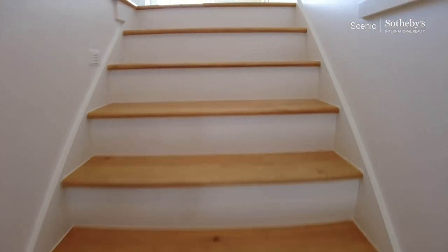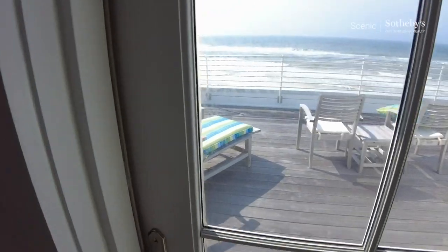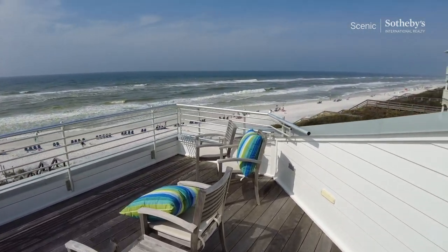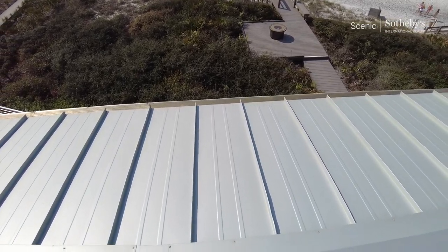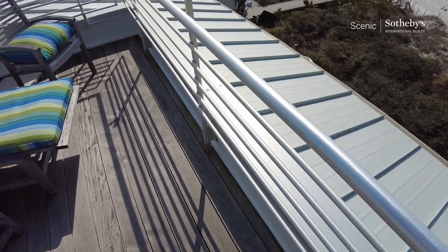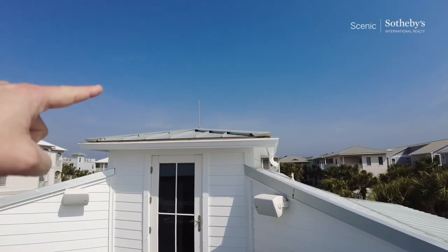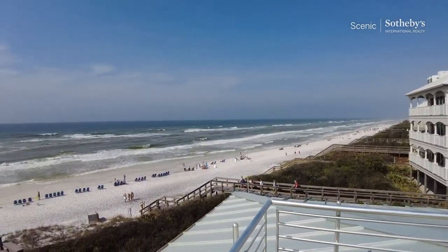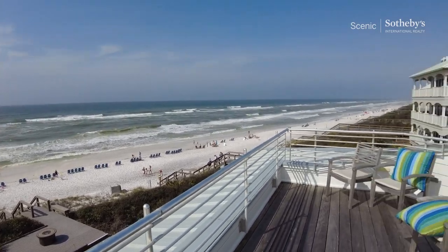We have a wet bar, refrigerator, and storage up here, and then the gulf right here. A couple of technical things: we're looking down at a standing seam metal roof, which is the best in this environment. The decking is all Ipe, which outlasts traditional decking. There's a full lightning rod system as well. Just outstanding views perched up here to take in the Gulf of Mexico — it's really spectacular.